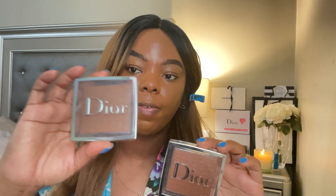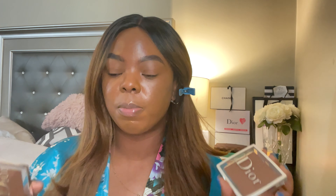Hey y'all, welcome back to my channel. Today I wanted to do a comparison of the new Dior Face and Body Powder. I have shade 5N and shade 6N. I already did my first initial review on this powder using shade 6, and the purpose of this video is to help somebody out if they're confused on what shade to pick up.